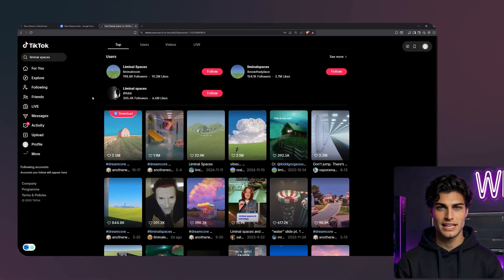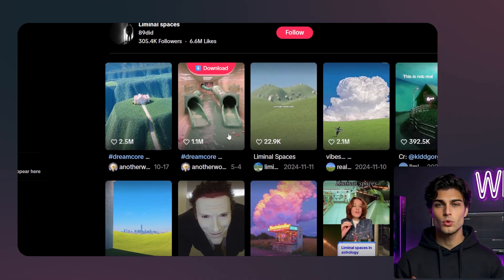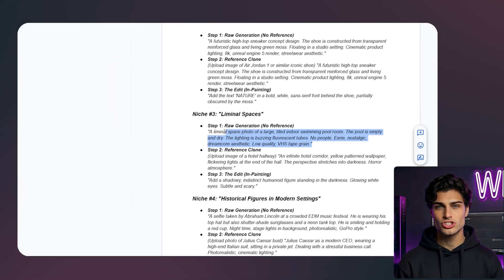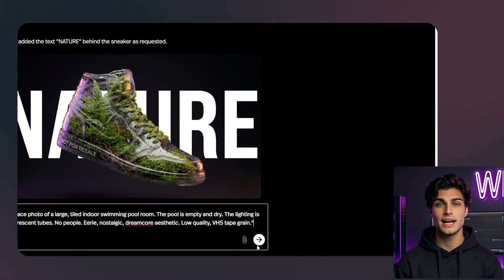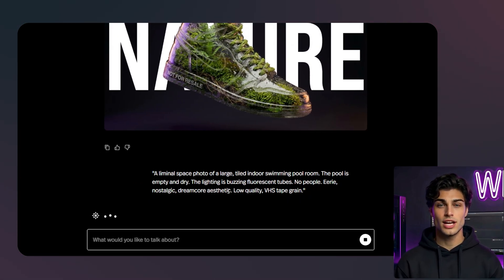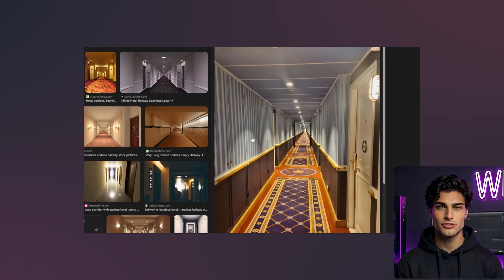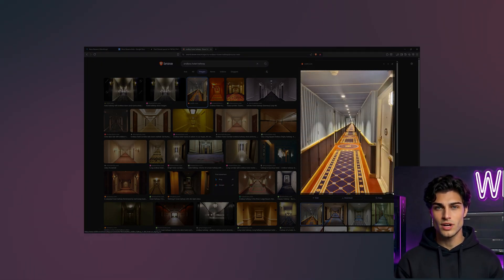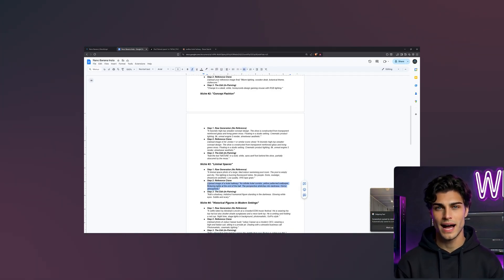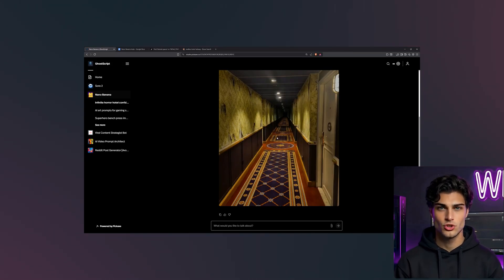Number three: liminal spaces. The third niche is huge on TikTok right now — liminal spaces. These are empty, eerie locations that feel familiar but wrong. It is a backrooms vibe. Let's try an empty indoor pool. I am going to paste a prompt describing a liminal space photo of a large, tiled indoor swimming pool room. The pool is empty and dry. The lighting is buzzing fluorescent tubes with no people. I want an eerie, nostalgic Dreamcore aesthetic with low-quality VHS tape grain. This actually gives me the creeps — it nailed the dead mall vibe. The lighting is flat and uncomfortable. I found a viral photo of a never-ending hotel hallway with a weird yellow wallpaper pattern. I'll upload that as a reference. My prompt will be an infinite hotel corridor with yellow patterned wallpaper, flickering lights at the end of the hall, the perspective stretching into darkness with a horror atmosphere. It captured the texture of the wallpaper perfectly. It feels like a maze.